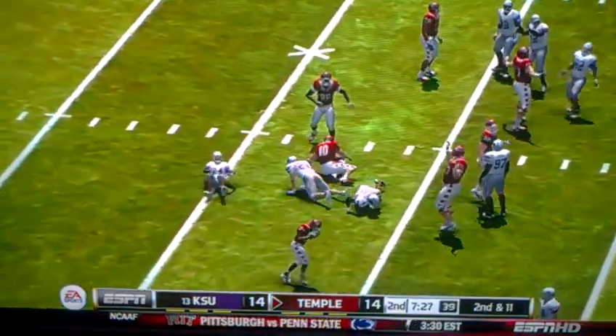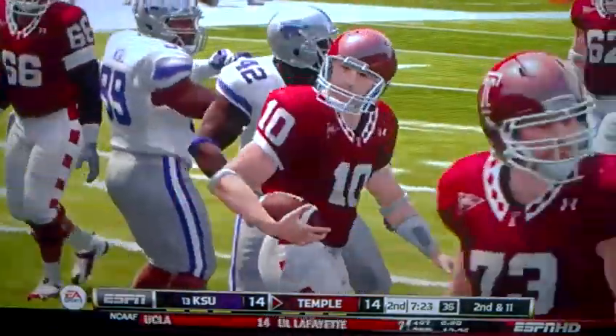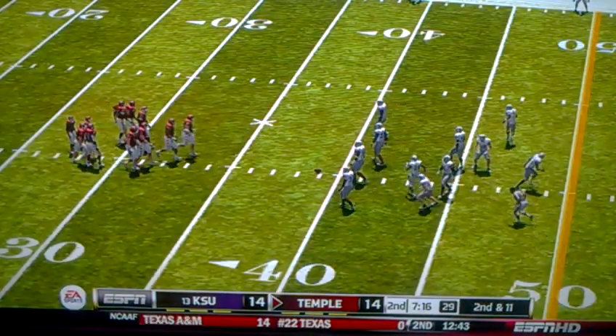Here's the handoff. This is number 10 trying to do a quarterback draw. That'll bring up second and 11, and we're going to see the game go on from here.